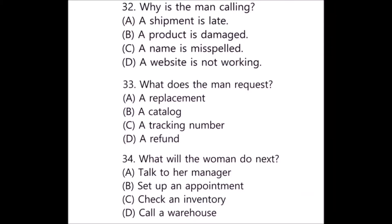Questions 32 through 34 refer to the following conversation. Hi, I ordered a book from your website but when it arrived it was all wet — the delivery service must have left it out in the rain. Oh, I'm sorry to hear that. We'll certainly do everything we can to resolve the issue. Well, I'd like to have the book replaced as soon as possible since I was planning to give it to someone as a gift next weekend. All right, let me check our inventory on the computer to see if we have another copy of that title in stock. Number 32: Why is the man calling? Number 33: What does the man request? Number 34: What will the woman do next?